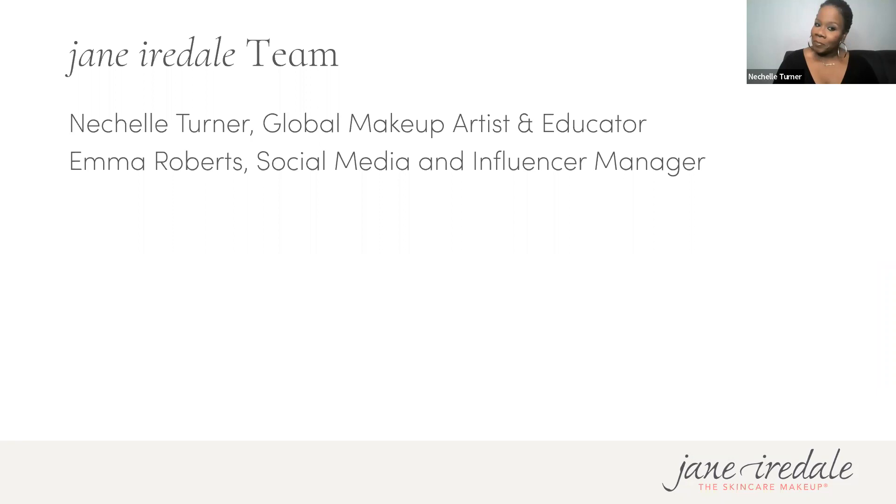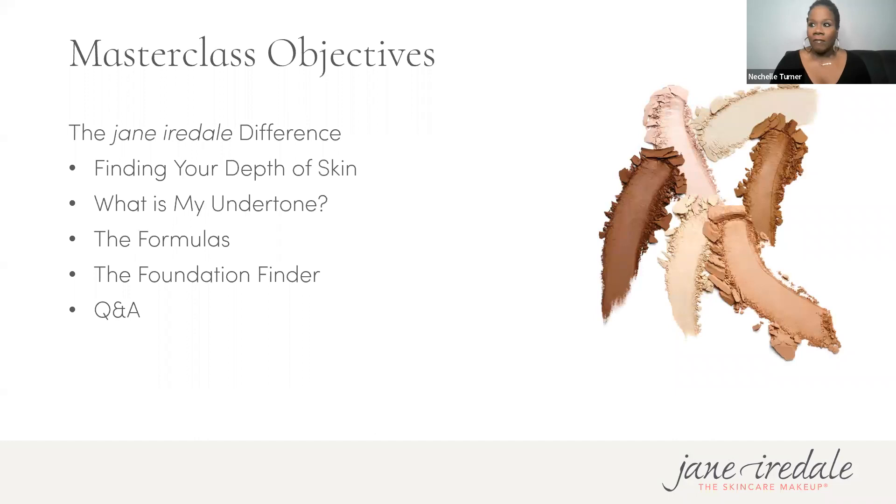My name is Nichelle Turner and I'm the global makeup artist and educator here at Jane Iredale. I've been a pro artist going into my 28th year, and I have been with the glorious Jane Iredale for nine years — it'll be nine years in May.